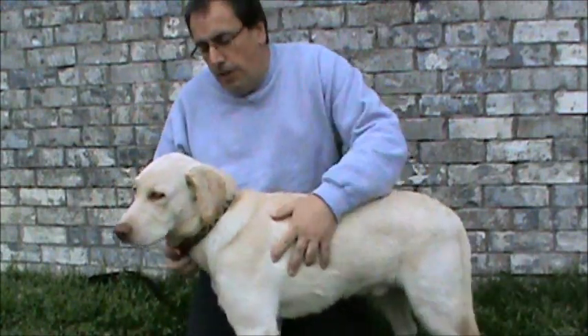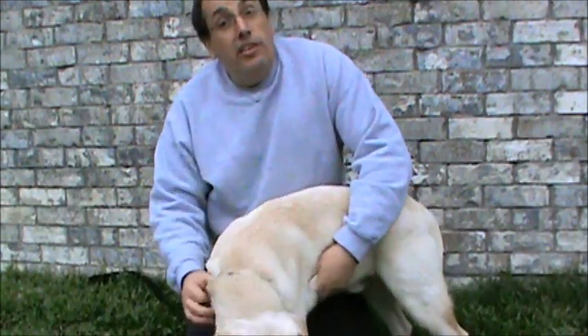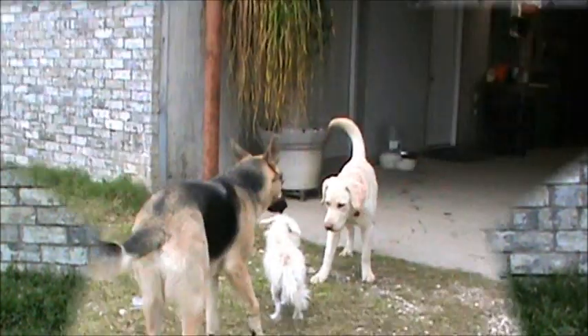For the next part of the video, what we're going to do is show Dakota interacting with a few other people and a few new dogs that he's not met before, just to show how sweet and stable he is. You ready to play?